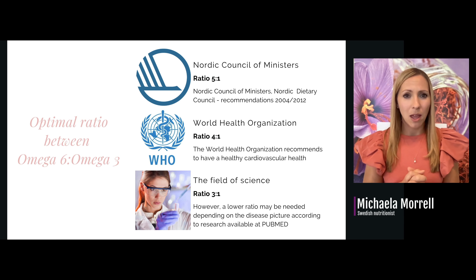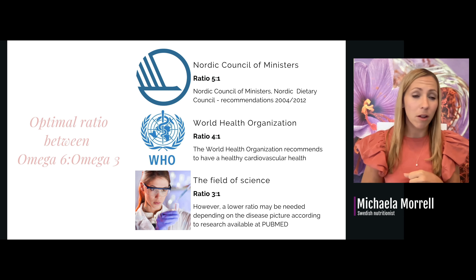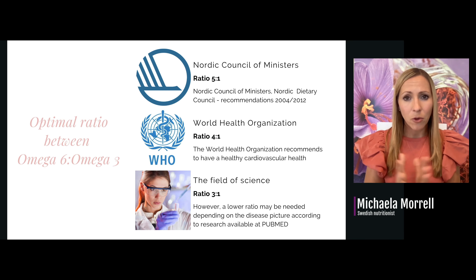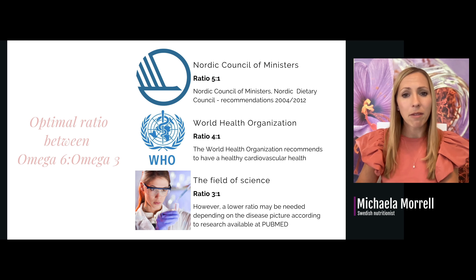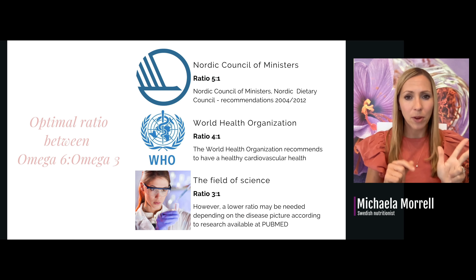What are optimal ratios? There is so much science behind this — go to PubMed or Google Scholar. The Nordic Council of Ministers recommends 5-to-1 on their website. The World Health Organization recommends 4-to-1. But the field of science recommends 3-to-1, because the average person is able to handle up to three pro-inflammatory building blocks to every anti-inflammatory one.